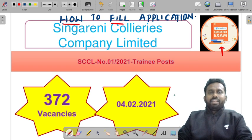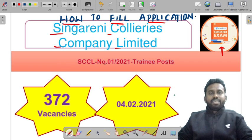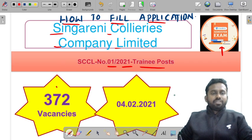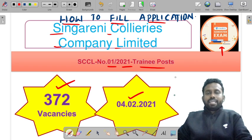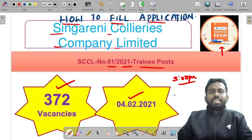We will see how to fill the application for SCCL, Singareni Collieries Company Limited. There is very good news: SCCL notification 01/2021 for trainee posts has 372 vacancies, and the last date is 4-2-2021. The application opened at 3 p.m. on 22nd January. Now let us see how to fill up that application.